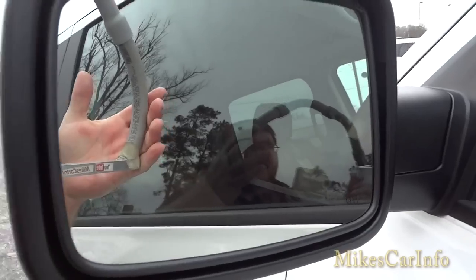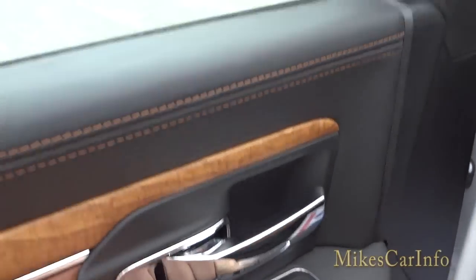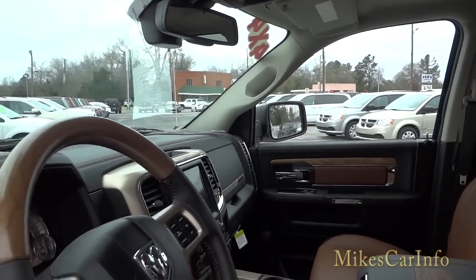The side mirrors are heated and have a power-fold feature. You push this button and you can fold them in, then push it again to fold them back out.